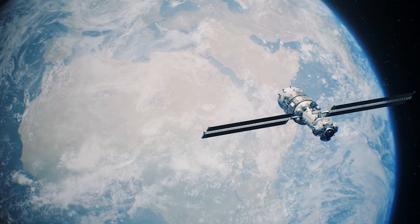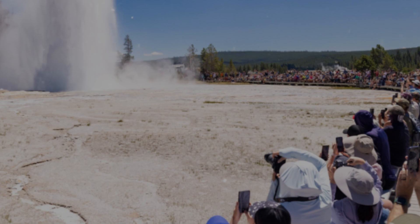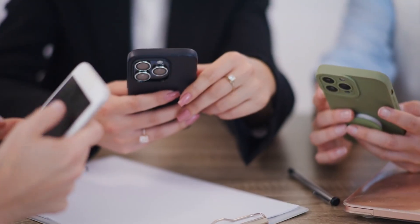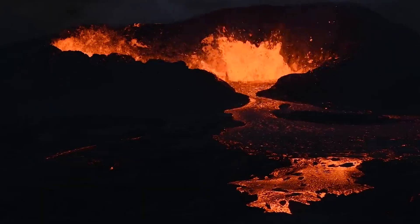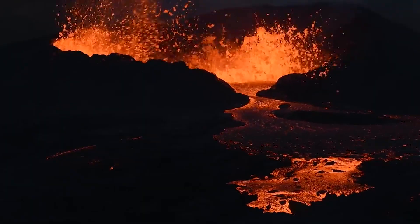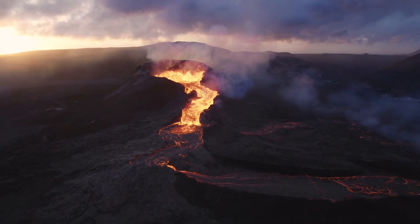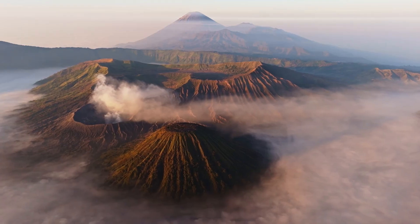Satellite shots, thermal maps, and shaky clips of steaming ground — the combination of striking visuals and a scary subtitle made the story feel urgent. People clicked, commented, and worried, because the idea of a famous supervolcano suddenly stirring sounded like a disaster movie come true. The real situation, however, was more complex and far less immediate than those posts suggested.